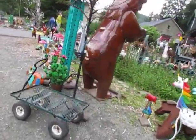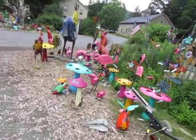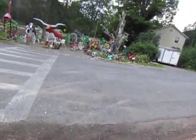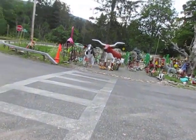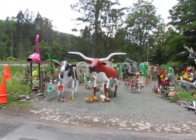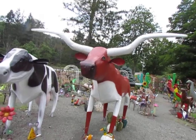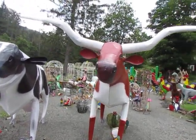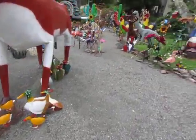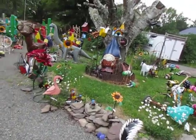Anything gonna jump out and attack me here? All right, we got the Texas Longhorn. I guess the Texas Longhorn is not for sale. All right, you got quite the collection.